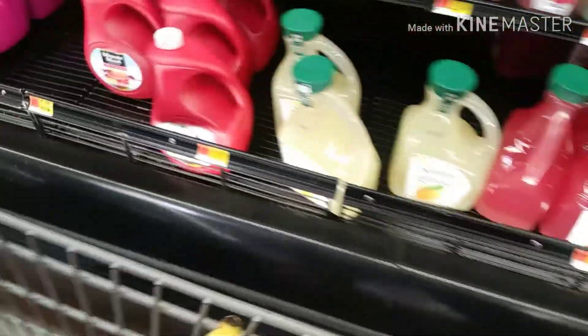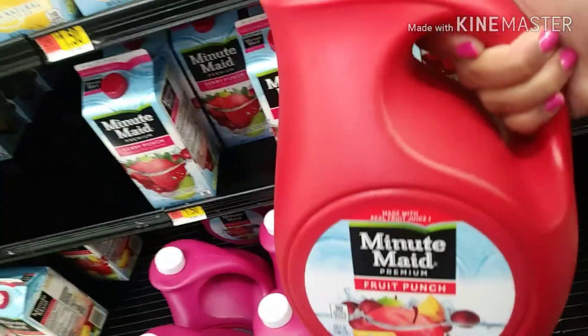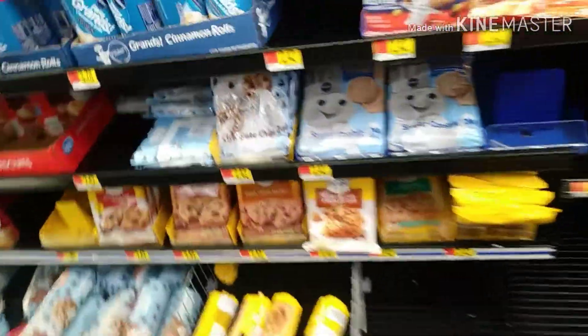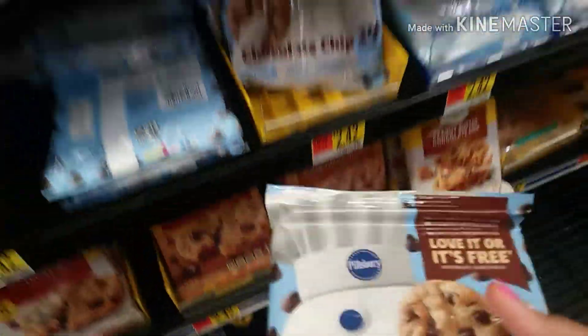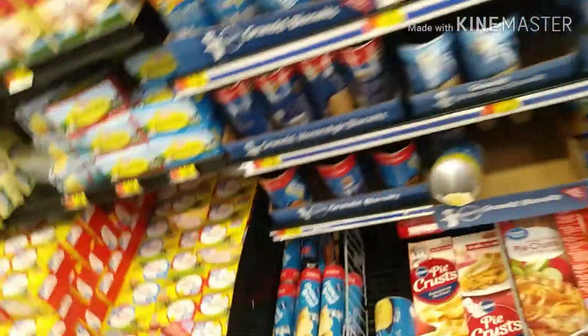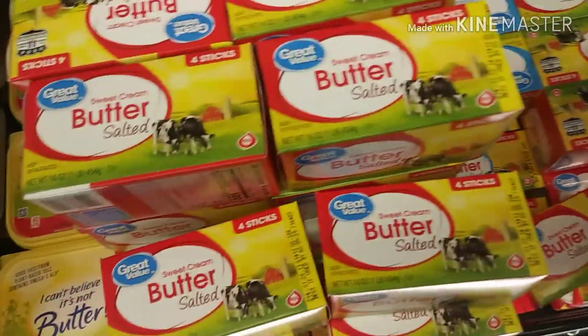Let me get us some of this juice - we love this juice. Y'all get this juice, it's the connect. I'm gonna get us some more cookies - Pillsbury dough, we love these cookies, they are the best cookies. And then we get unsalted butter - there we go, I guess I'll get two of these.